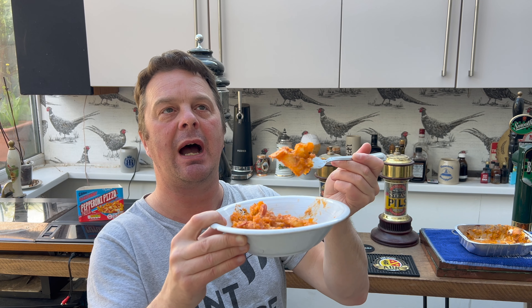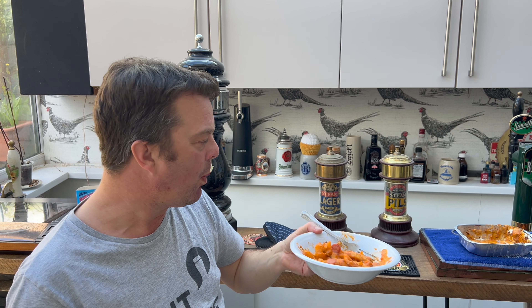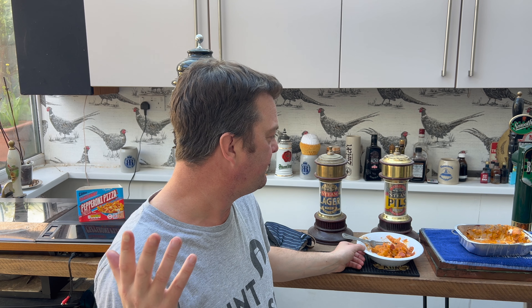Is it worth £2.69? I think if you absolutely love pepperoni pizza, then yes — absolutely this is worth your £2.69. There's pepperoni pizza and chips. If you're more of a Mexican fan, get those. There's also a triple cheese version I have yet to review.